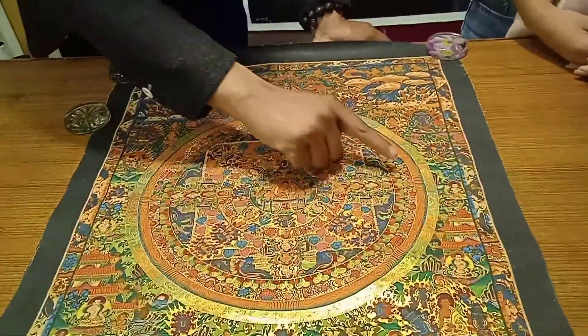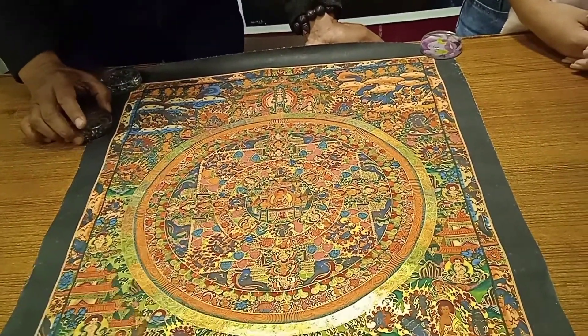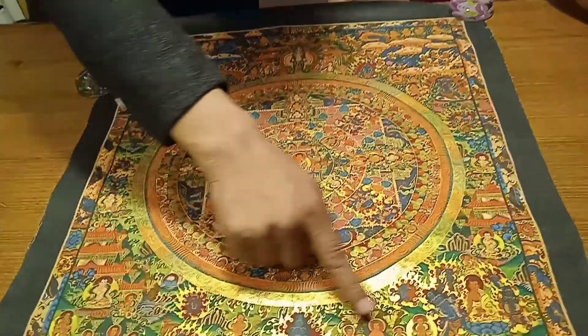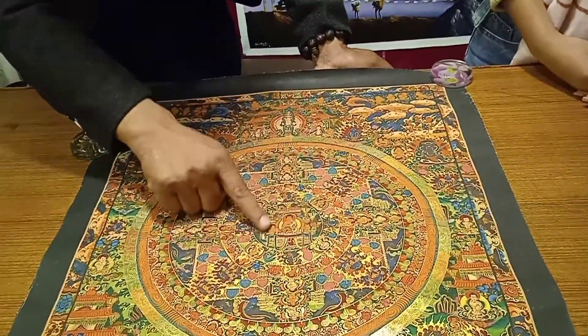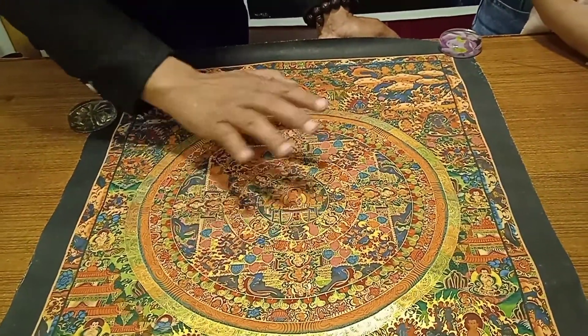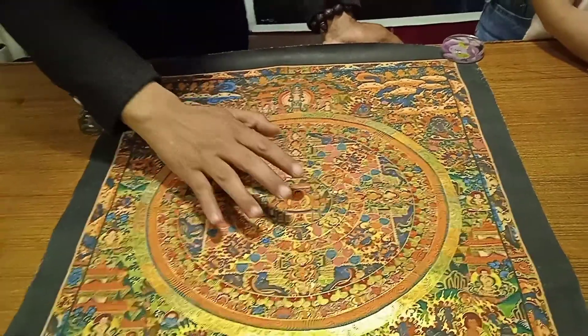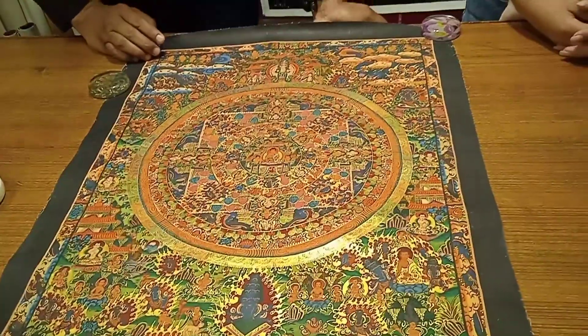The traditional mandala always has a round circle — more graphic, geometrical — and it's a representation of the universe. Every below part of the mandala is known as hell, the upper part is called heaven, and the middle part is called nirvana. So whenever we go to nirvana there's no more suffering. That's why in Tibetan Buddhism this kind of traditional mandala is also used for meditation.